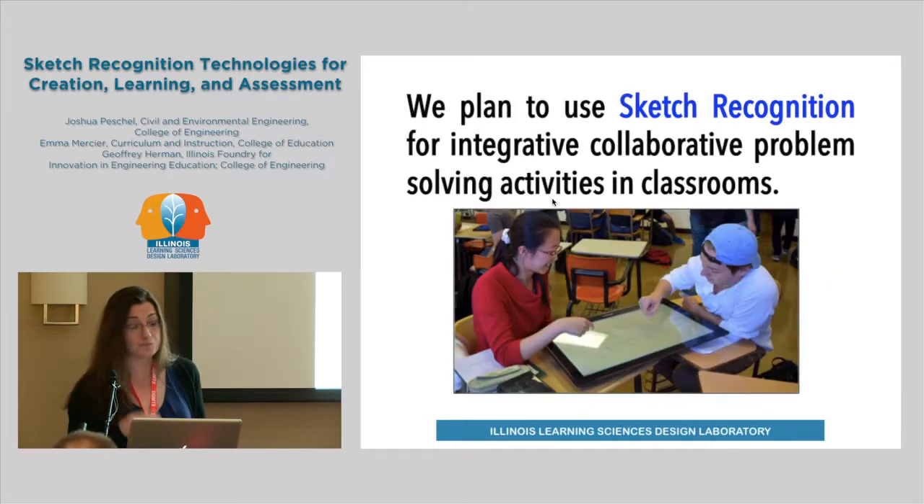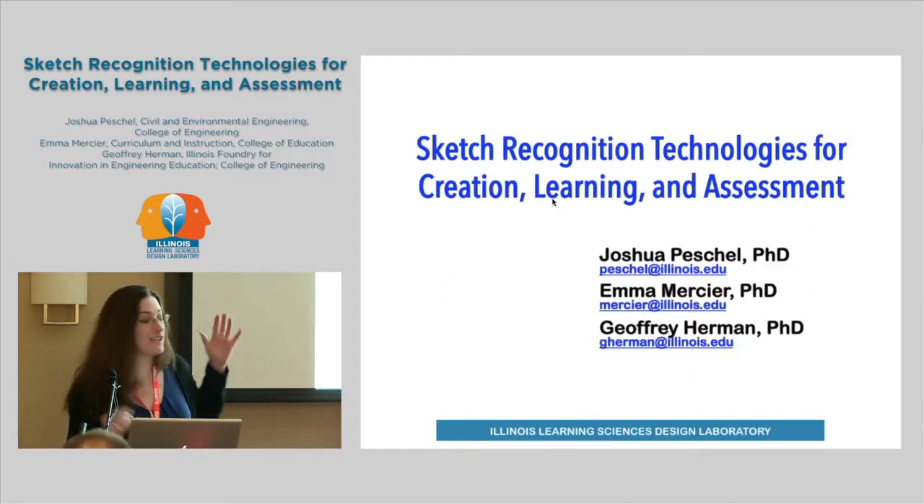We're also looking at collaborative problem solving in engineering courses, thinking about how we can put sketch recognition software into the tools where students are collaboratively solving problems. Again, to help instructors and TAs understand when students have created a sketch with all the correct features but doesn't show any real understanding of a process, versus when they've drawn the sketch in a way that shows they have developed expertise. For more information, you can contact me, Josh, or Jeffrey. Thank you.